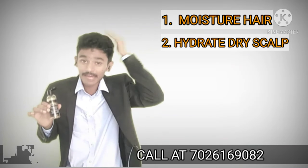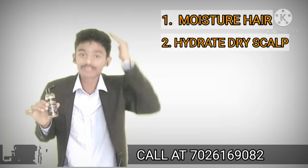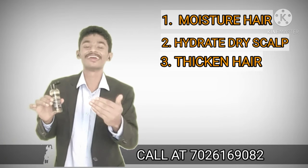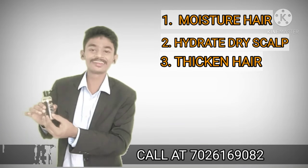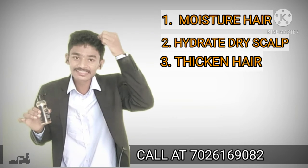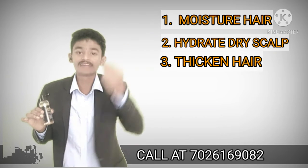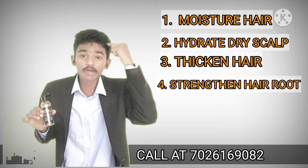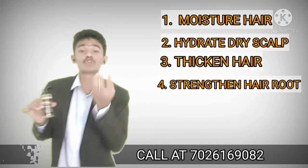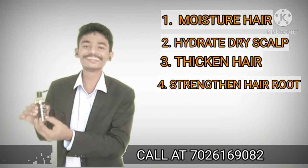For dry scalp, there is also liquefied oil. Rosemary oil, which has a very thin consistency. Almond oil for root strength, and finally tea tree oil.